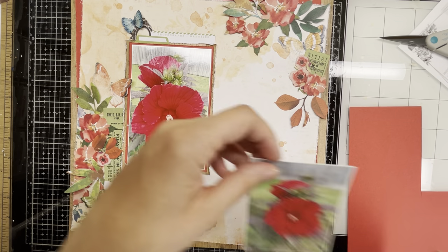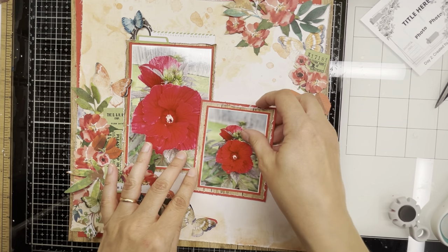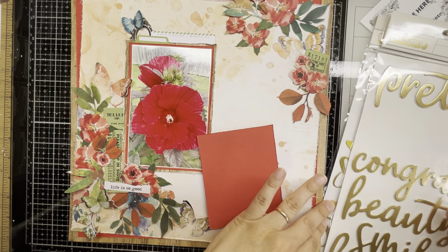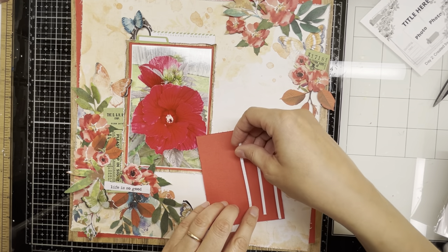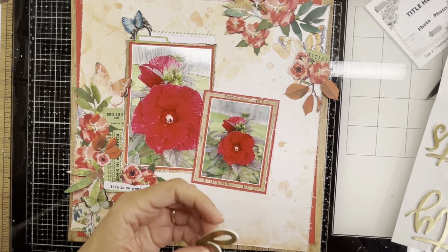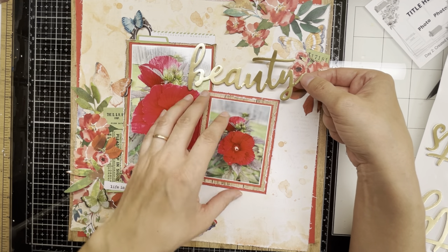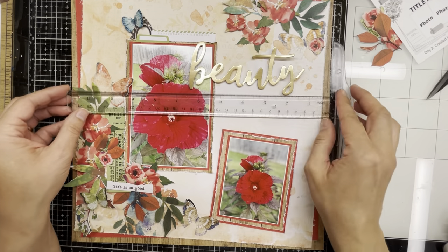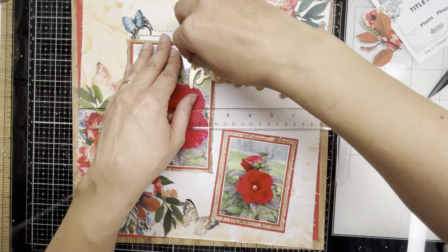I stuck another ticket stub up in the top right-hand cluster and fussed around with the frame that was around it. You can use pretty much every single piece of the ephemera that comes with those huge ephemera packs from 49 and Market — pretty much everything on here is from the Alina collection. That title is a Thickers I had in my stash for a while. I thought the gold would go wonderfully with that bright red and the orangey-yellow tones in the paper.